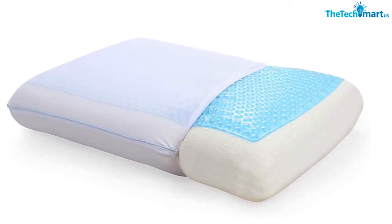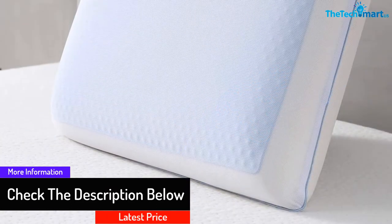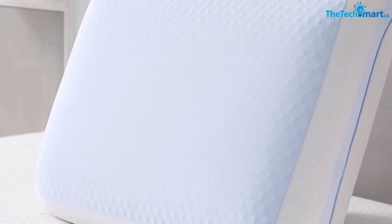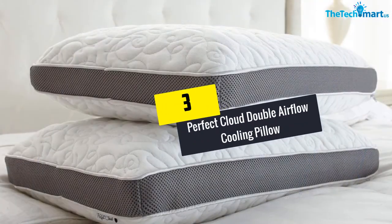The ventilated design of this cooling pillow will allow you to sleep comfortably without feeling suffocated, even during hot weather. You won't have to be worried about allergy or skin problems with this product, thanks to the hypoallergenic materials.